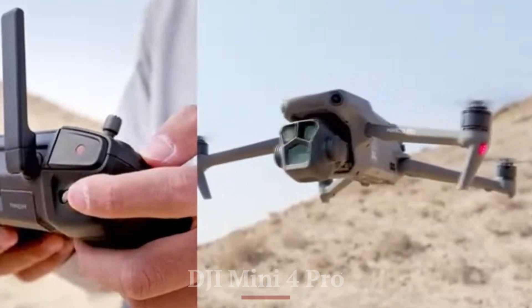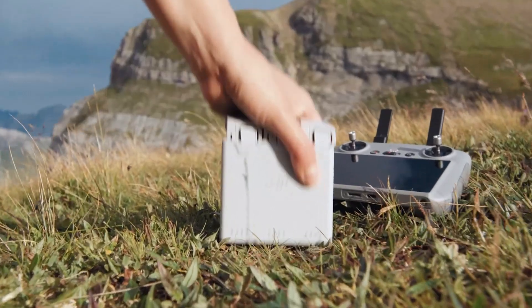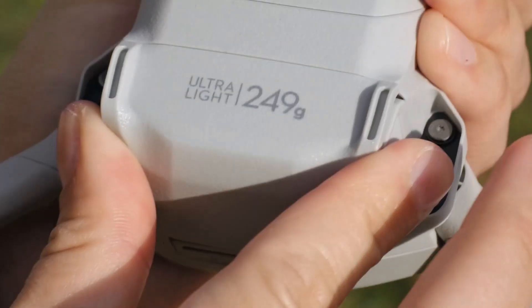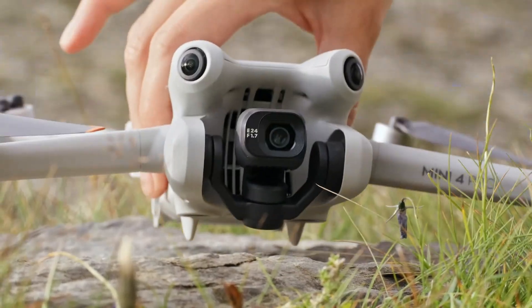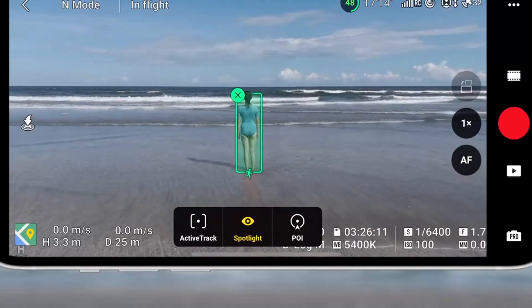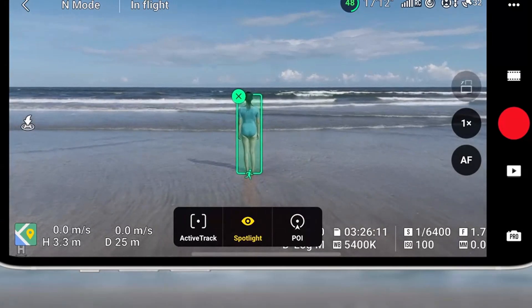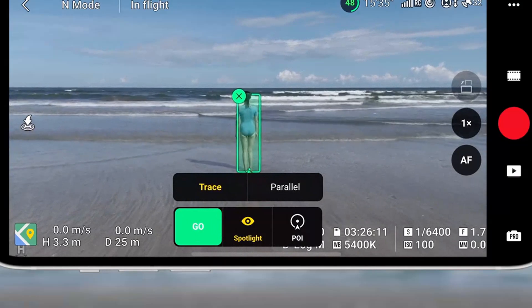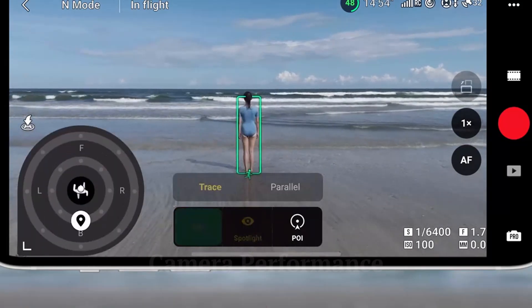DJI Mini 4 Pro. The Mini 4 Pro set the standard with its compact, foldable design and lightweight frame. It was travel-friendly and complied with most drone regulations globally due to its weight class. However, the build, while efficient, sometimes felt plasticky. It introduced full omnidirectional sensors but left room for improvement in tighter spaces and windy conditions.